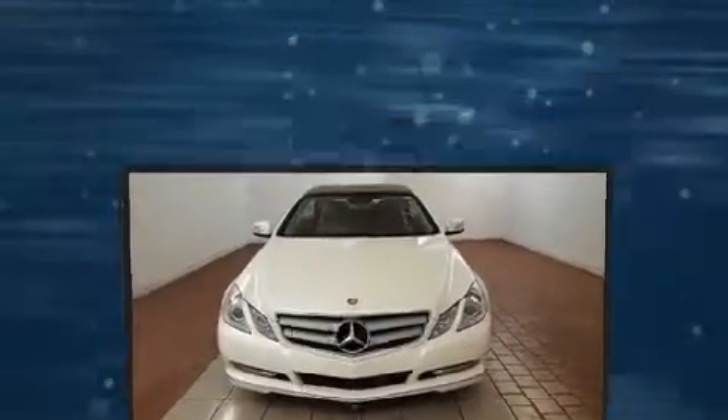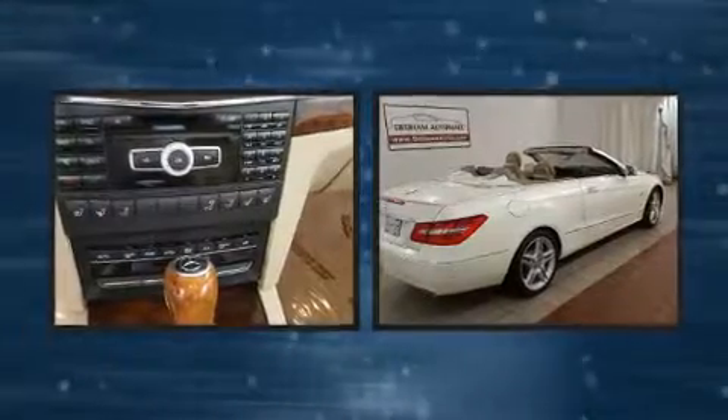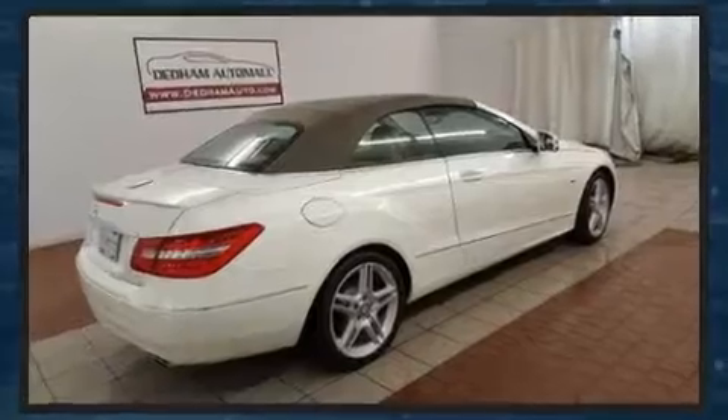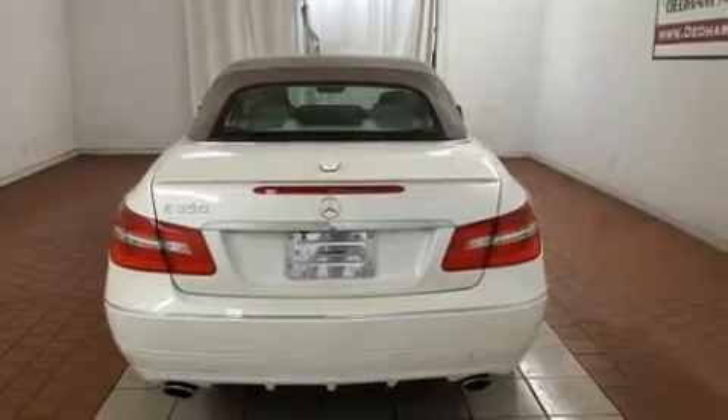Mercedes-Benz prioritized comfort and style by including leather upholstery, one-touch window functionality, power front seats, a built-in garage door transmitter, an outside temperature display, front fog lights, and power windows.